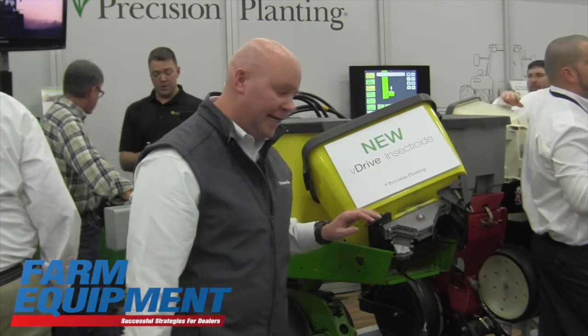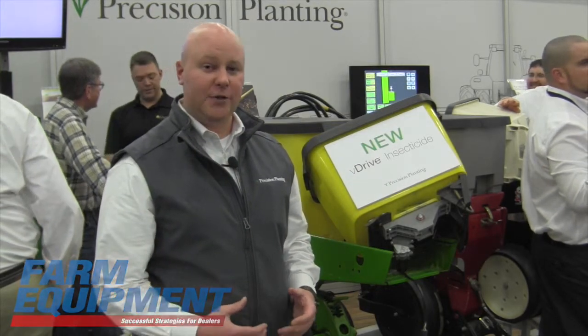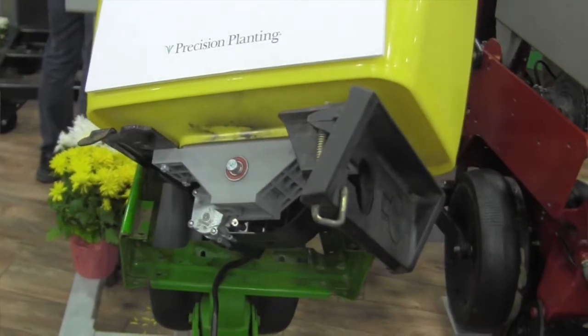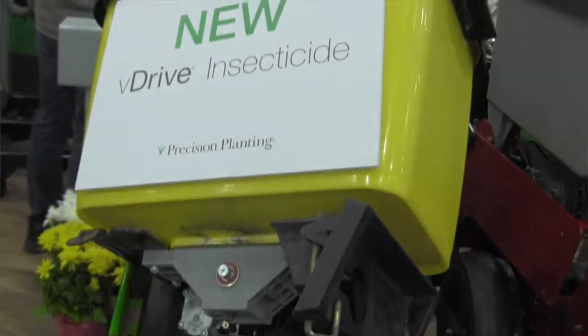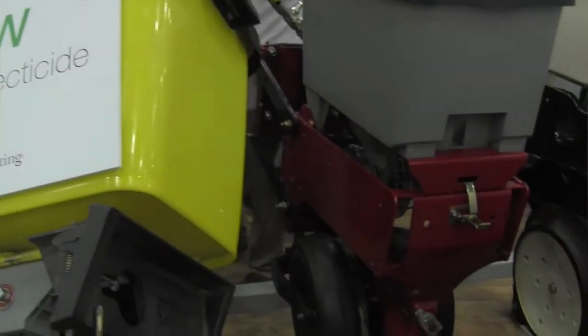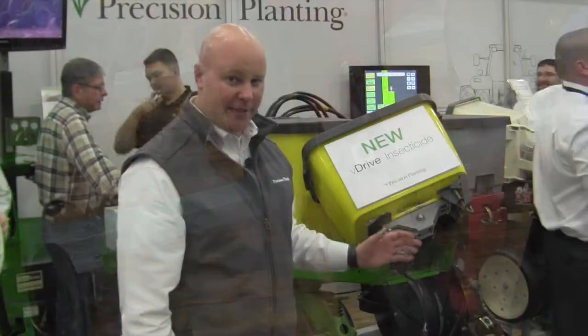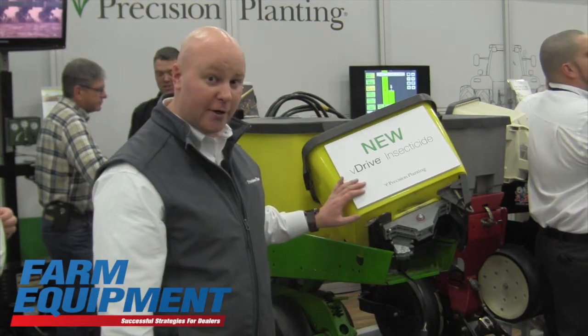That's our new V-Drive insecticide. What we've done is taken the proven technology of the V-Drive meter — our electric drive system for our meters — and applied that to a technology that hasn't seen a lot of advancements in recent years.